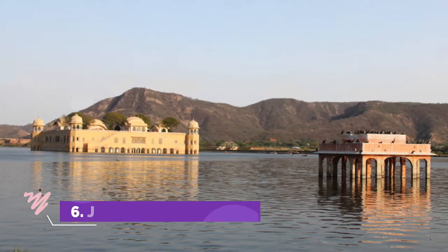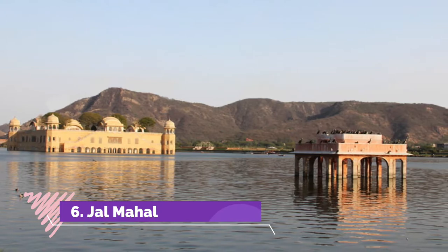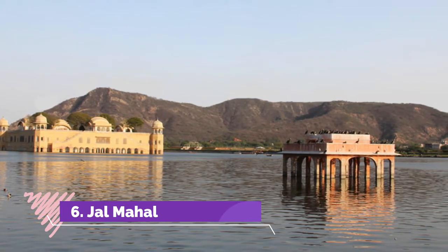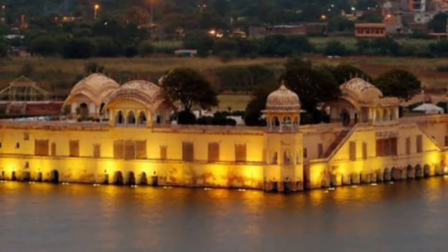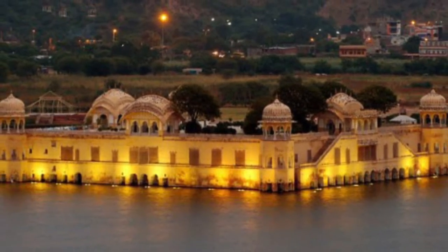Number 6: Jal Mahal. Standing in the middle of the Maansagar Lake, Jal Mahal is a spectacular five-storied palace that features the Rajput style of architecture. It was built as a hunting lodge for the rulers of this land.